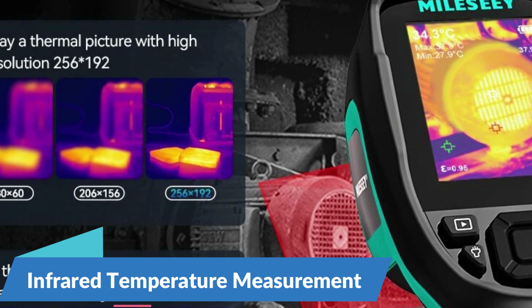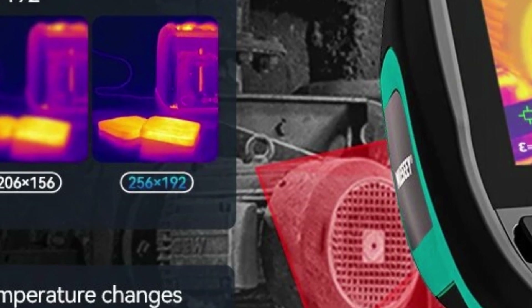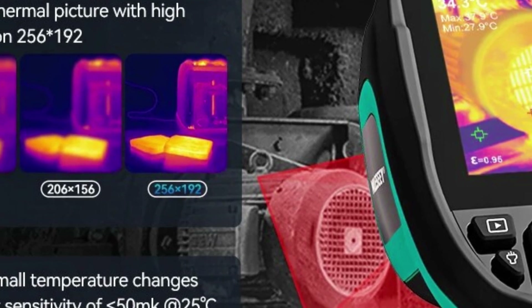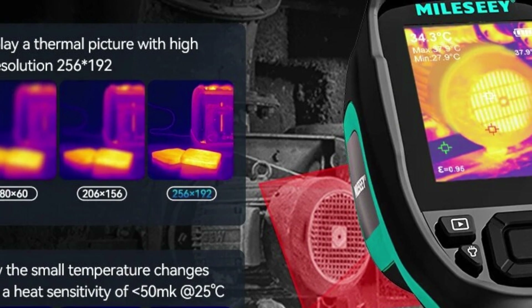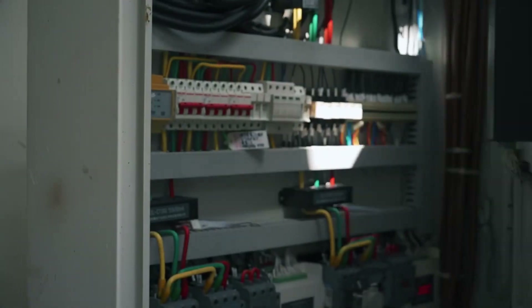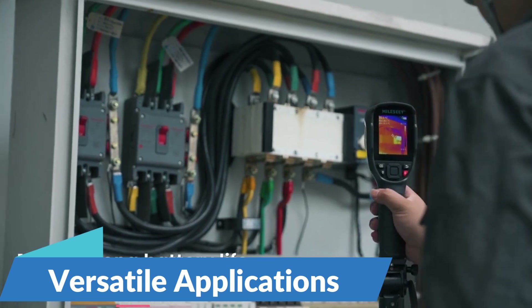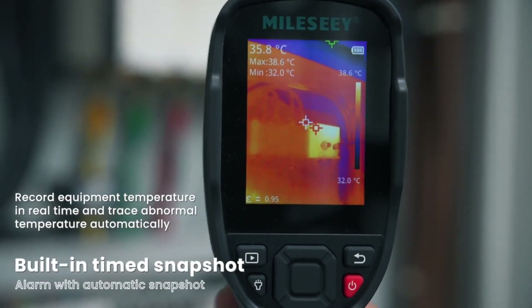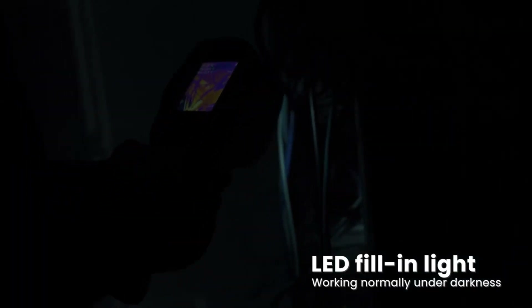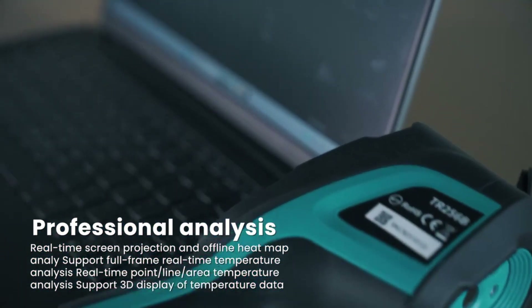In addition to thermal imaging capabilities, the MILESI TR256EB is equipped with advanced temperature measurement functionalities that allow professionals to obtain precise temperature readings in real-time. With its infrared temperature meter, users can accurately measure surface temperatures from a safe distance, enabling non-contact temperature measurements in hazardous or hard-to-reach areas. The MILESI TR256EB is designed to address a wide range of applications across various industries, from repair and maintenance to quality control inspections and facility management.